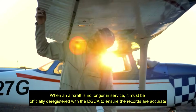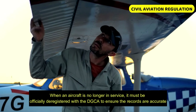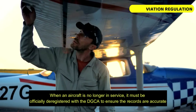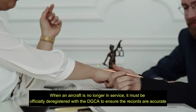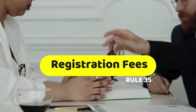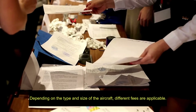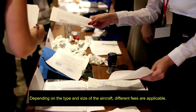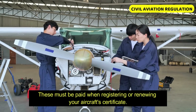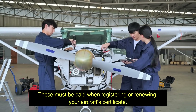Rule 34 addresses situations where an aircraft is destroyed or withdrawn from use. When an aircraft is no longer in service, it must be officially deregistered with the DGCA to ensure that the records are accurate. Rule 35 deals with registration fees — depending on the type and size of the aircraft, different fees are applicable, and these must be paid when registering or renewing your aircraft certificate.